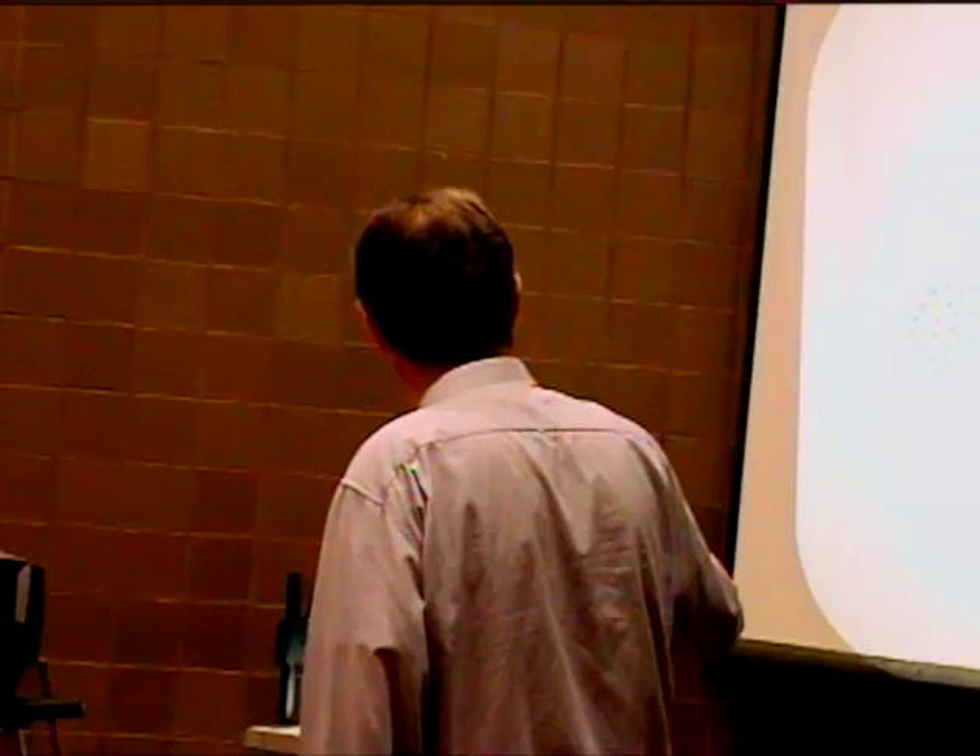Thank you. Thanks, Mark, for sharing an enormous amount of learning over the last 50 years at least.